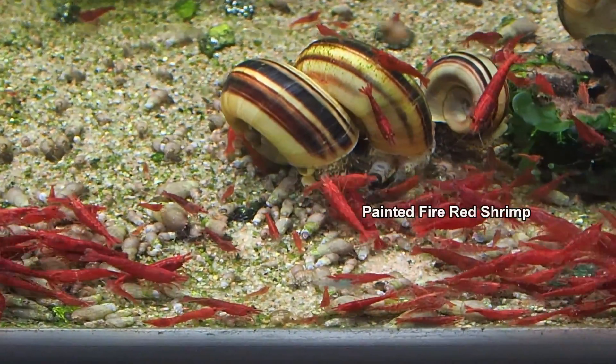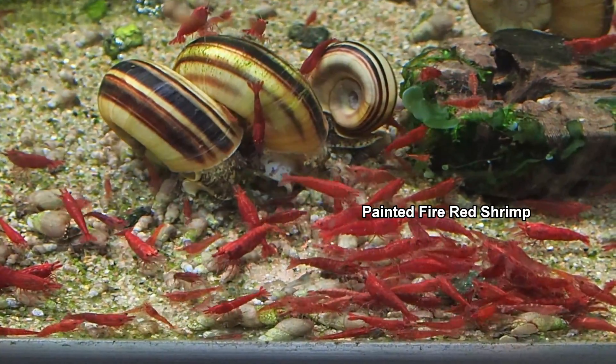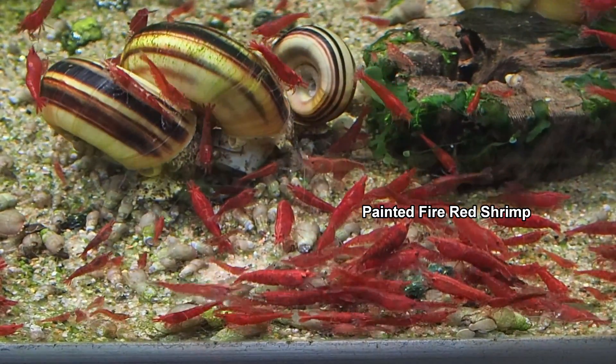So if you want to breed neocaridina — breed loads of them — use an inert substrate. This allows you to do bigger water changes as much as you like. If you use neocaridina and want to use an active soil because you have lots of plants, you must keep your water changes smaller.